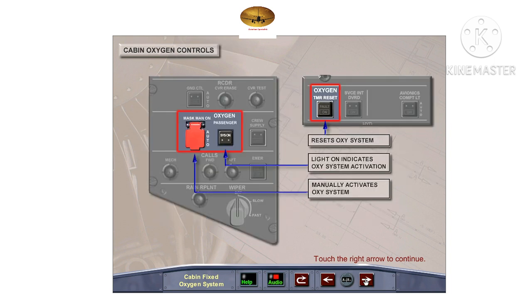If there is a failure of the automatic control for the compartment doors, the guarded mask manual on push-button switch may be pressed to activate the system. In its normal guarded auto position, the automatic activation of the compartment doors should occur. Illumination of the passenger seats-on light on the overhead oxygen panel indicates that the passenger oxygen system has been activated. The light will remain on until it has been reset by the timer reset push-button switch located on the overhead maintenance panel.